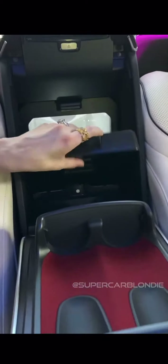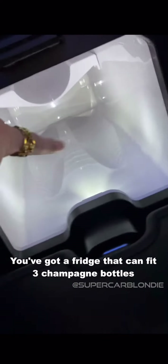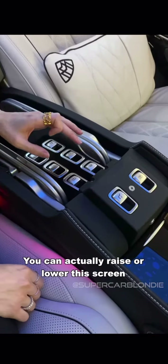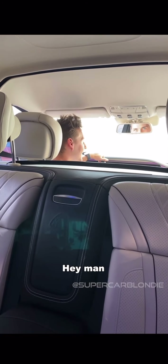Look at this — you've got a fridge that can fit three champagne bottles, it goes all the way back here. You can actually raise or lower this screen.